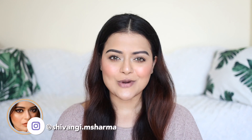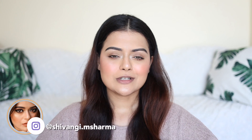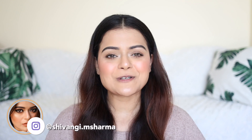Hey guys, this is Shivangi. Welcome back to our channel. In today's video, I am going to show you the swatches of some of my favorite lipsticks of last year. Lipstick videos are the toughest for me because I've got so many lipsticks and it gets difficult to choose which one is my favorite. I've got way too many favorite lipsticks but still I've kept about 10 to 11 lipsticks for today's video.